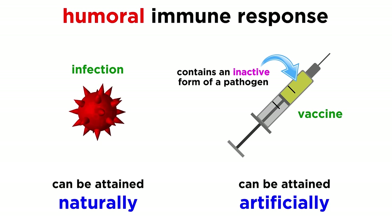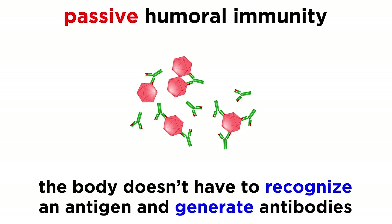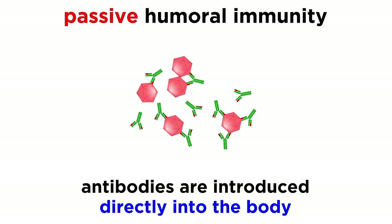More on vaccines at another time. In either case, we are describing active humoral immunity. Passive humoral immunity is different because the body doesn't go through the work of recognizing an antigen and generating antibodies. Instead, these antibodies can be introduced directly into the body, either through a mother's milk or through injection of gamma globulin.